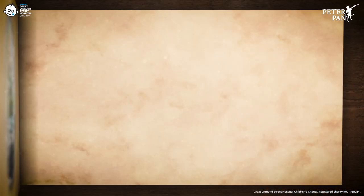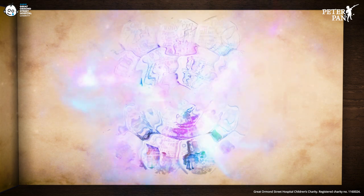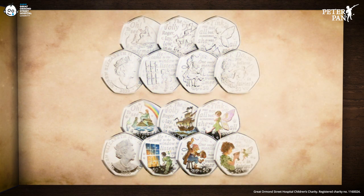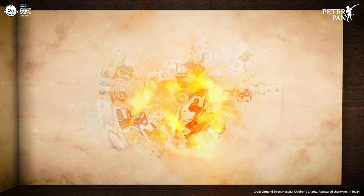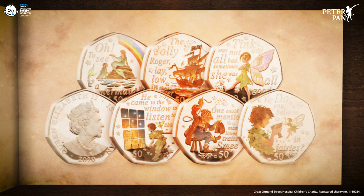As always, a donation from each single coin capsule or set sold will go directly to Great Ormond Street Hospital Children's Charity. The stunning 2020 British Isles Peter Pan 50p coins are available in both silver proof with colour and brilliant uncirculated quality.